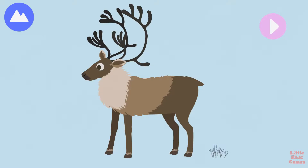The caribou is an Arctic land animal. Caribou are close relatives to reindeer. Let's build a caribou.